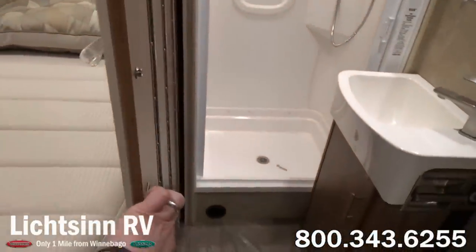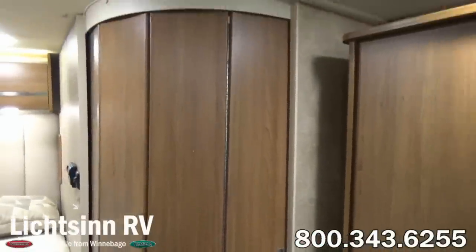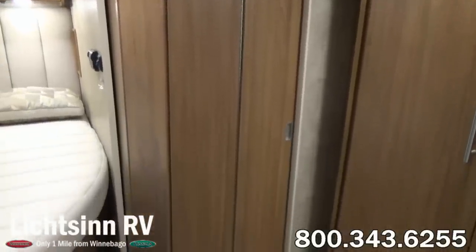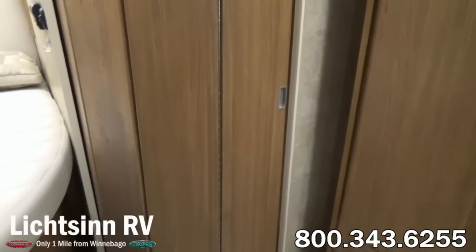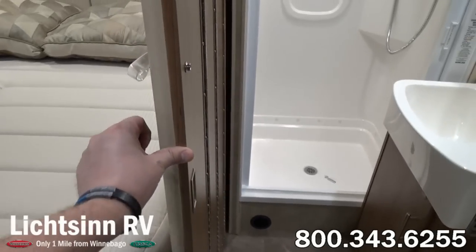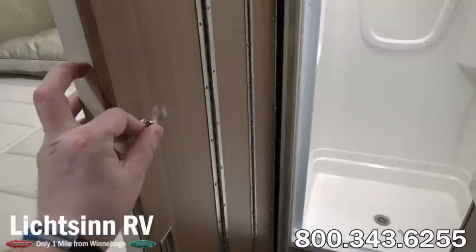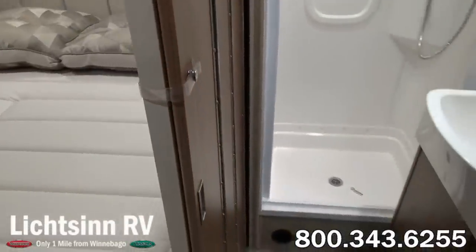Now working our way inside the bathroom, you can see the bi-fold door very simply glides to provide privacy. This bath now includes a fiberglass lavatory countertop with a sink molded in, providing for easier maintenance inside the bath. Working our way now inside the bath, we continue the Aosta Cherry cabinetry throughout.